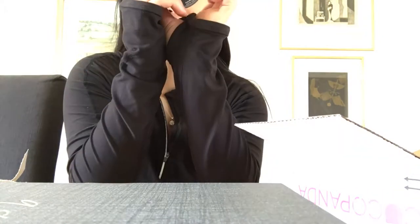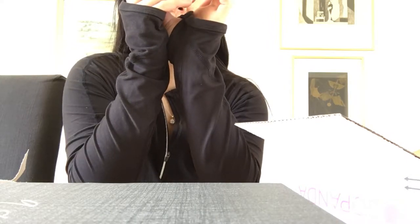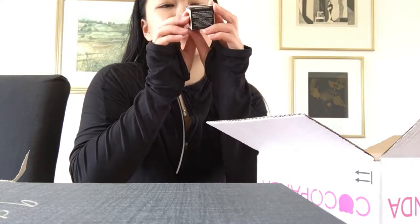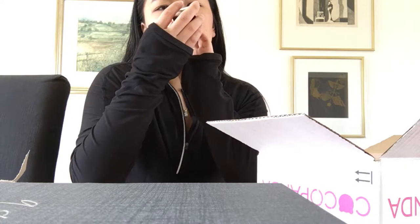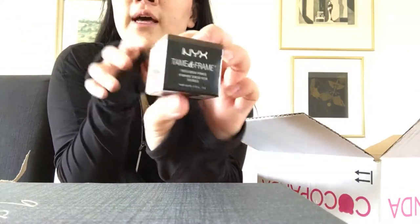So I ordered a NYX HD Suede Photogenic Finishing Powder — looks like this. And then I ordered a NYX Tame and Frame Tinted Brow Pomade. This is supposedly waterproof. I have not used any brow pomades or any brow things before, but I heard a lot of good things about this, so I hope it's good.